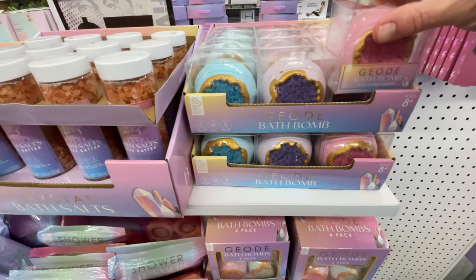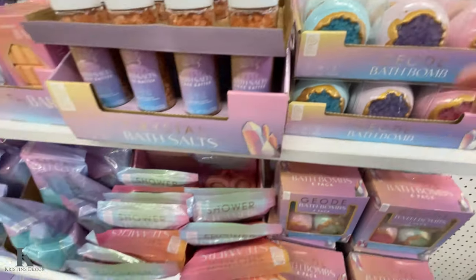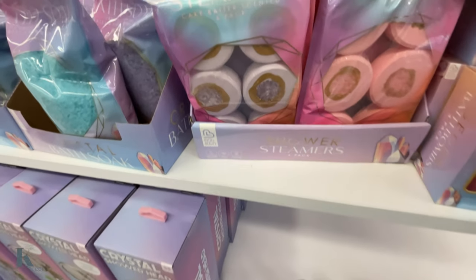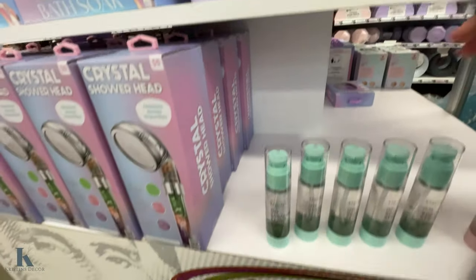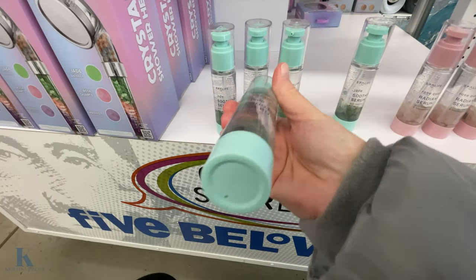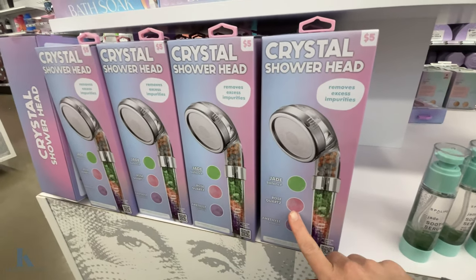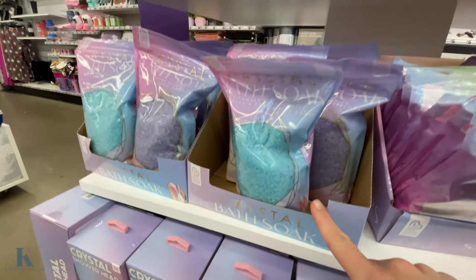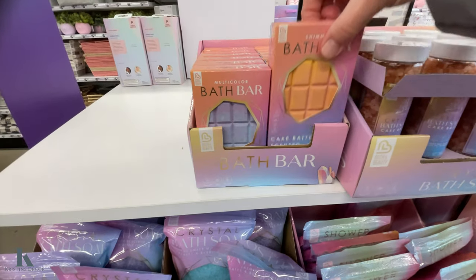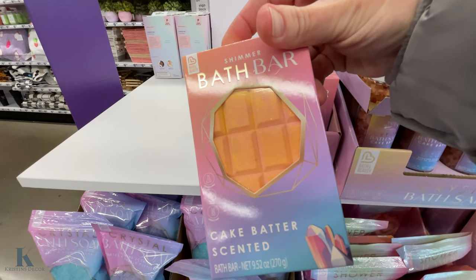Cake batter scent, jasmine scent — some more bath bombs. This is some jade soothing serum, it's pretty cool. Look at this crystal shower head, some bath salts, and this bath cake batter scent bath bar.